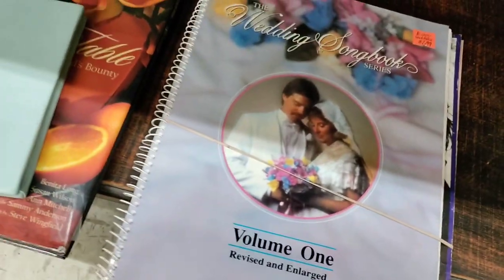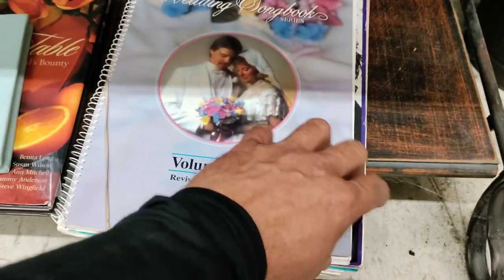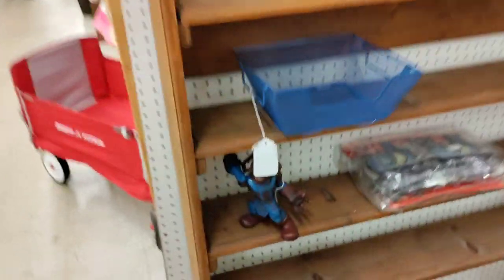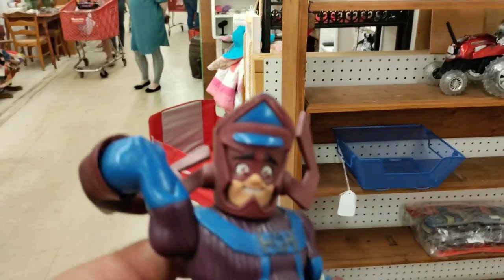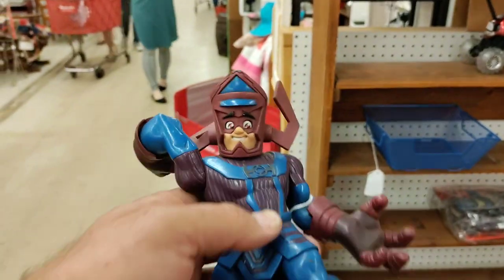There's an unfilled-out guest book and a wedding songbook series. There's a sad story that goes along with this, I'm betting — an unfilled-out guest book. Oh man, we have a Galactus here! That is a weird looking Galactus — look at that face. Something's not right there. That is not menacing at all.